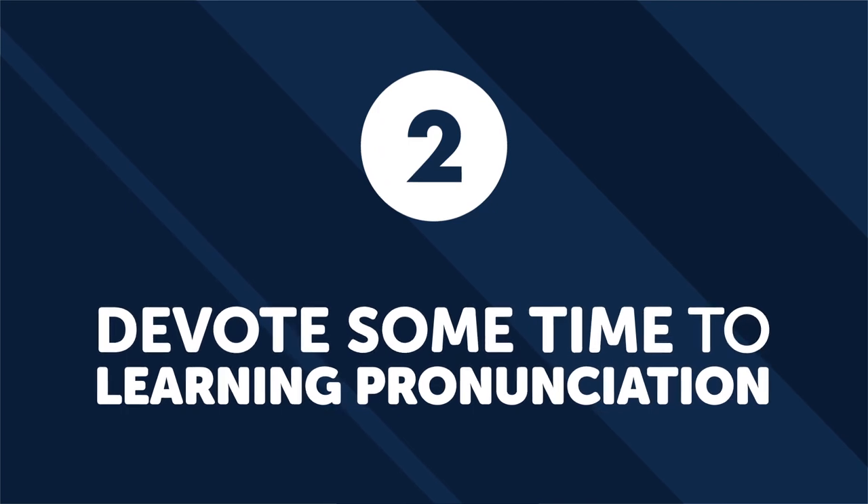Number two, devote some time to learning pronunciation. Pronunciation often isn't the first skill people think of working on, but that doesn't mean it isn't important. A decent accent can vastly improve your listening and speaking abilities in ways you might not expect. Being able to pronounce words and sounds makes it a lot easier to remember and understand new words simply by hearing them. If you can physically make a sound with your mouth, then you can mentally remember it. Once you have a good accent, the new language won't sound as foreign as it once did, and you'll be able to understand rapid speech and pick up the definition of new words based on conversational context.